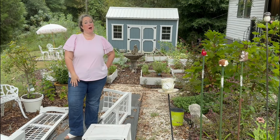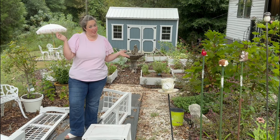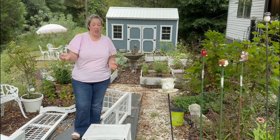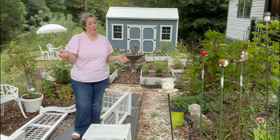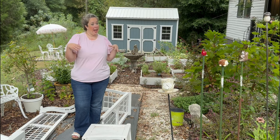Hey y'all, it's Betsy with Happily Ever After Etc., and welcome back to another garden tour. It is currently the very, very end of August. You'll probably see this video in September because your girl's running out of time to get everything edited.